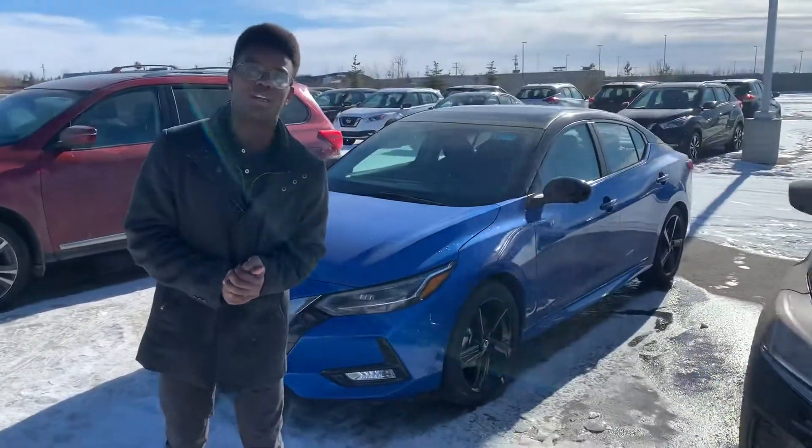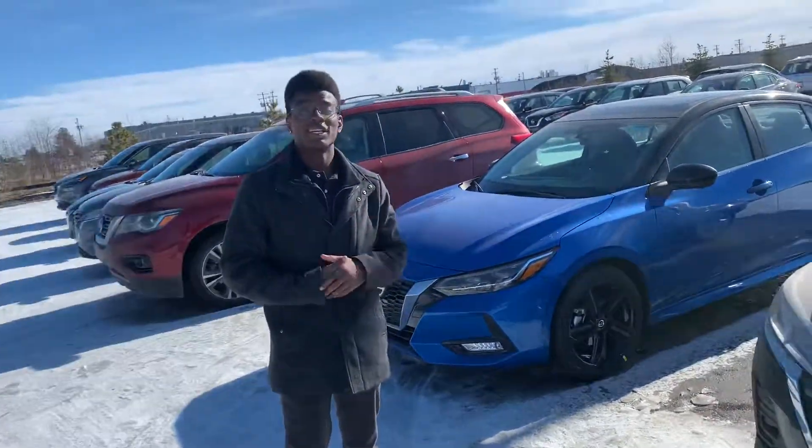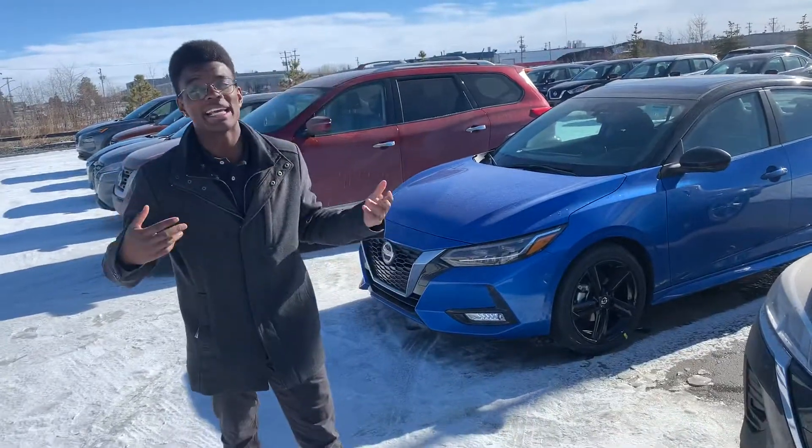We're blowing these out of the water right now, end of the month special. So if you're looking to get into a new Sentra, give me a call here at the store 780-769-0060. Let's make it happen for you.